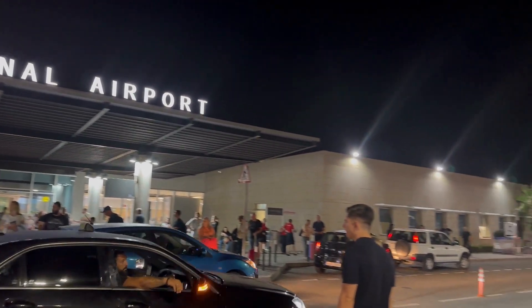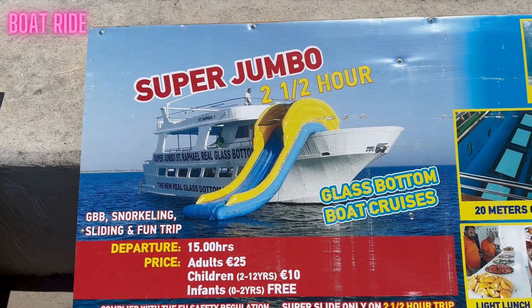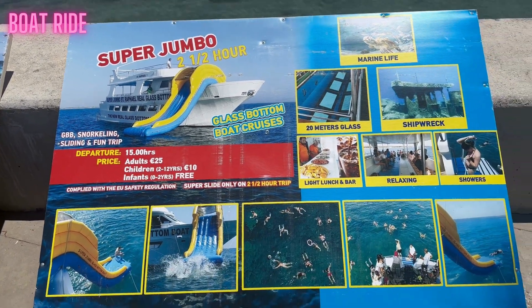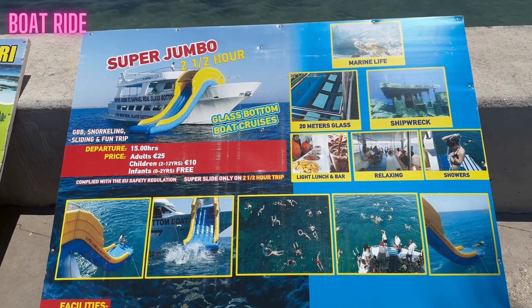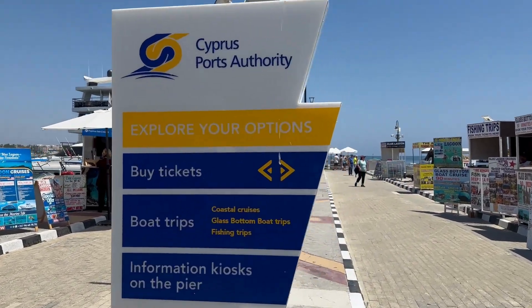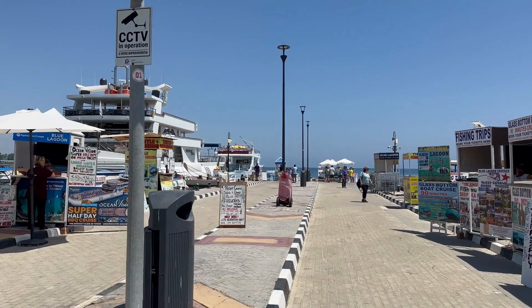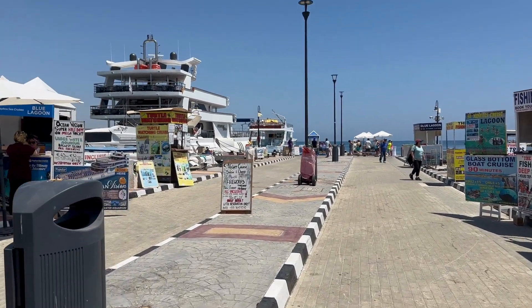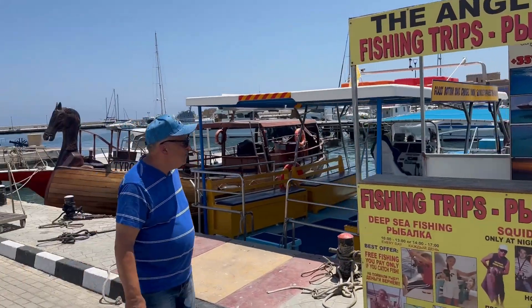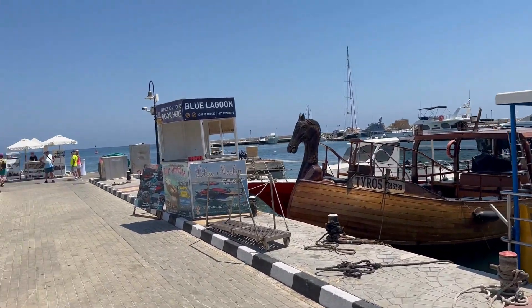Number one is the Super Jumbo boat ride. This boat ride takes two and a half hours and costs 25 euros for adults and 10 euros for children age 2 and above. This boat ride takes off from the popular harbour in Paphos, and you can book online or just in front of the boat at any time — they've got a lot of availability.